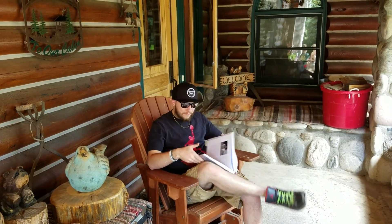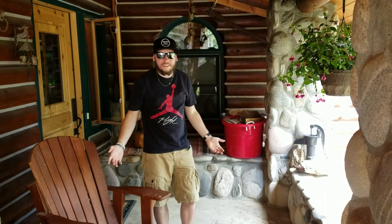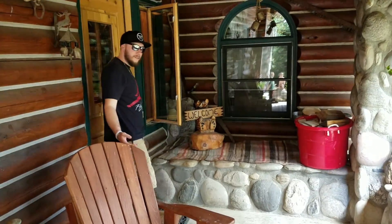Oh, hi! I didn't see you there. Welcome to the house. I will give you a tour. Come on in.